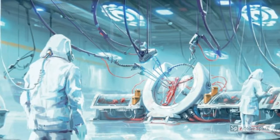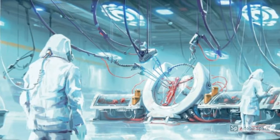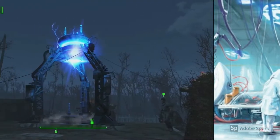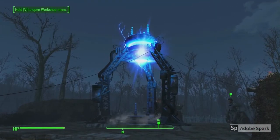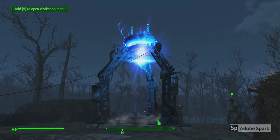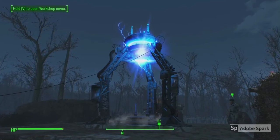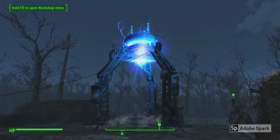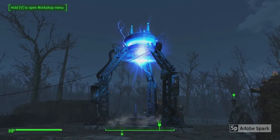We know that Institute scientists originally ventured outside the complex, but by 2180, the Institute completed the development of its molecular relay. To prevent any further contamination of DNA and to prevent any of its personnel from being hurt on the surface, the Institute cut itself off from the outside world and began using teleportation permanently.